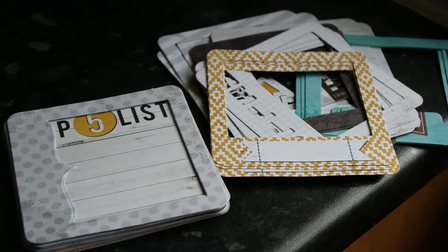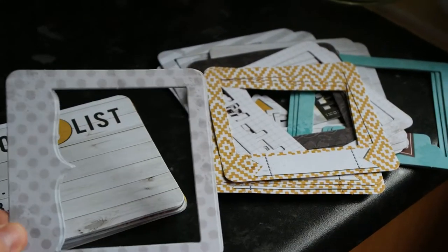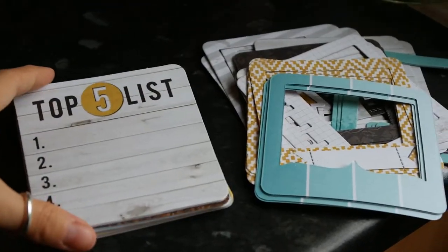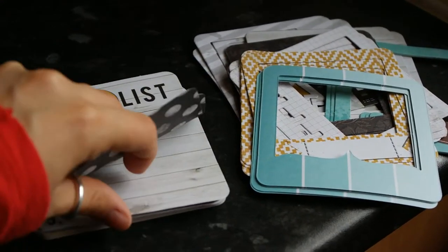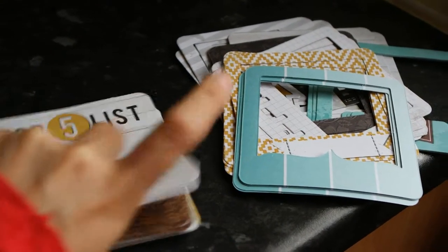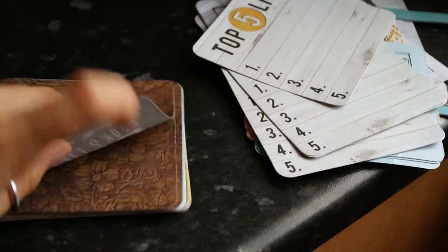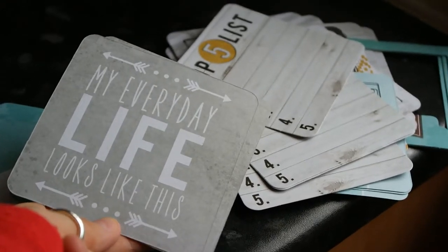I dropped one — I didn't want the dog to eat it! We have this one that's blue and kind of looks like a paint color chart. Then we have some cards which are just normal journaling cards and not die cuts — four 'Top Five Lists' and then polka dots.